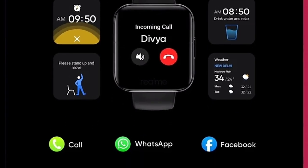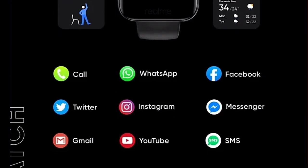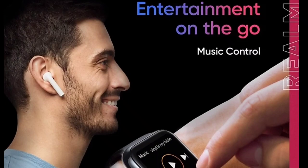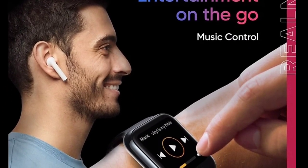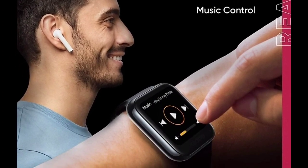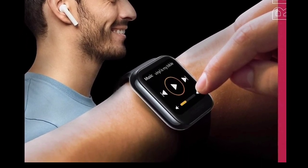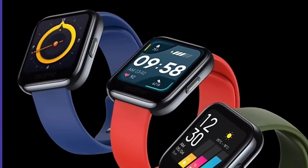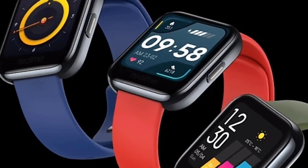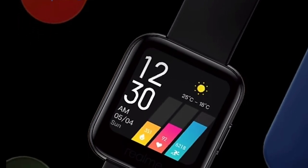You can manage notifications through the smartwatch — you can receive notifications and reply to them. The watch also supports a variety of watch faces, and there are a lot of watch faces available.